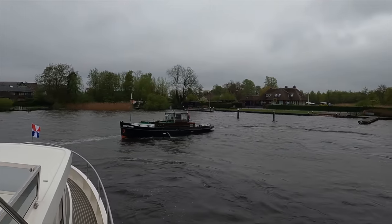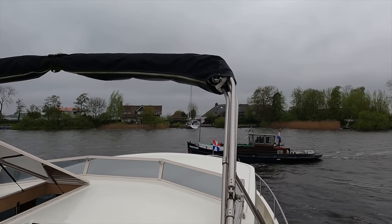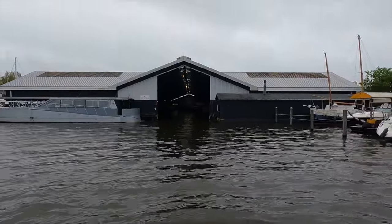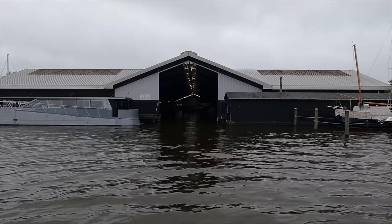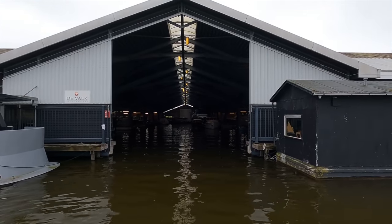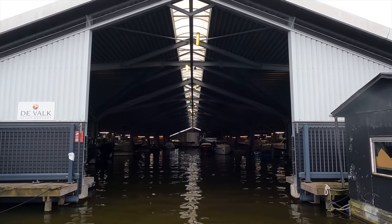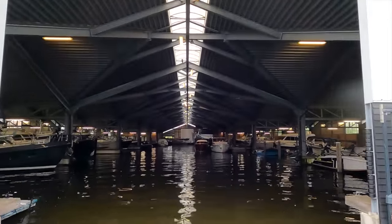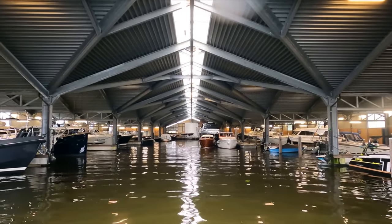I'd like to hear from my subscribers about what you want me to cover in these sea trials, so feel free to share your thoughts in the comments below. When uploading this footage in May 2023, this boat was listed for sale with the Volk Yacht Brokers for 1.175 million euros with VAT paid. If you'd like to contact the broker, I will leave a link with their contact details in the video description. If you have access to a boat you'd like me to feature on my channel, feel free to drop me an email or connect with me on Instagram. Coming up next, I'm going to share some of my favorite features aboard this Privateer Trawler 50.